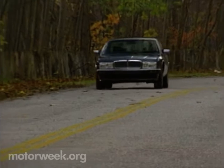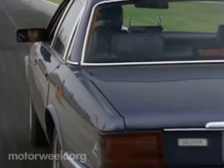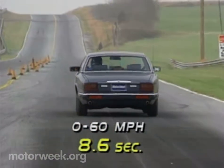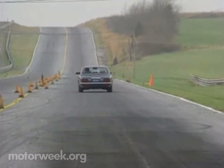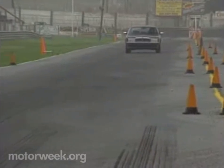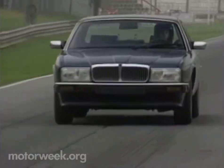So, like the Lexus LS400, the Jaguar avoids the gas guzzler tax. And acceleration is impressive — our Sovereign went from 0 to 60 in 8.6 seconds and covered the quarter-mile in 16.4 seconds at 88 mph. For comparison, an Infiniti Q45 we tested recently was about a second quicker in the quarter-mile, and not quite a second quicker from 0 to 60.